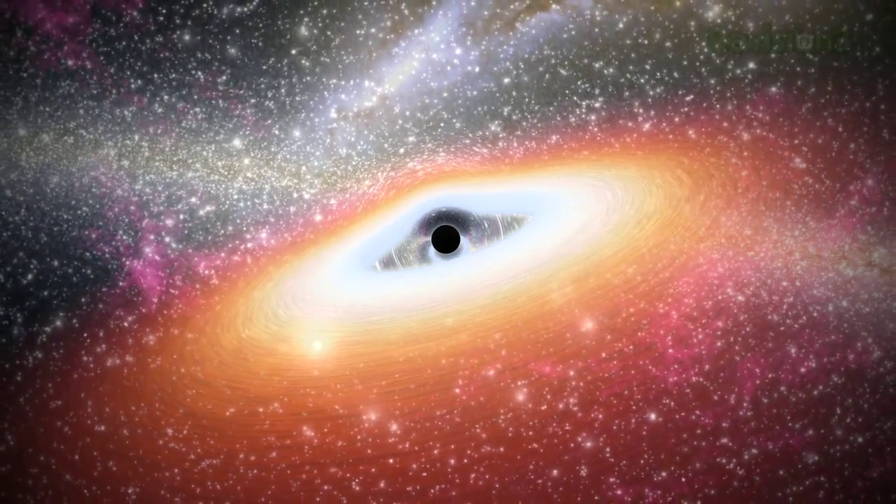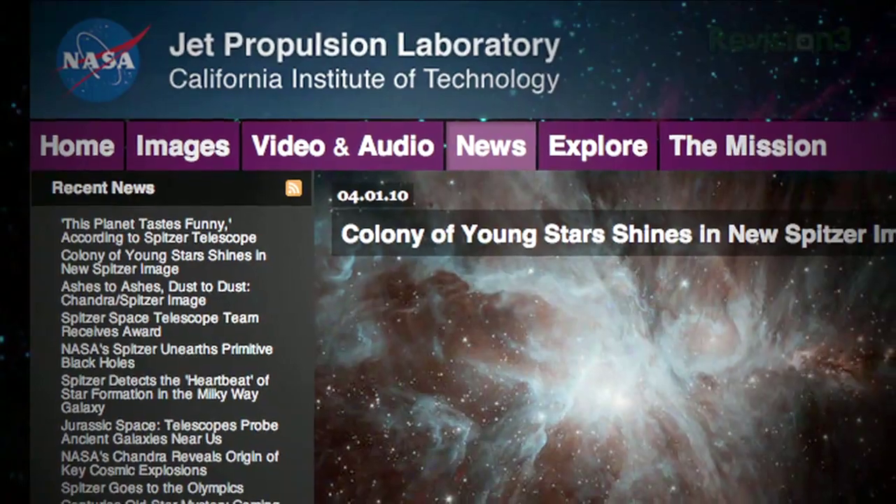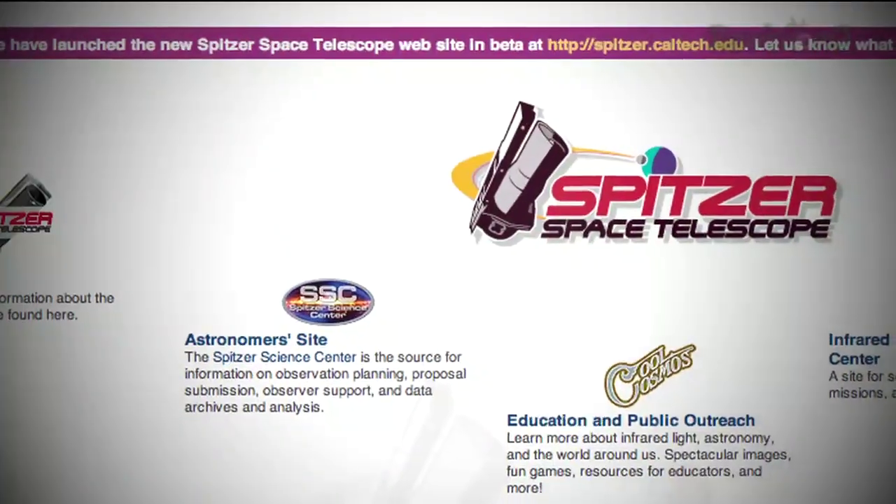Just check out their website at spitzer.caltech.edu. This is the beta version of their website — to see the old one, just type in www before the address.